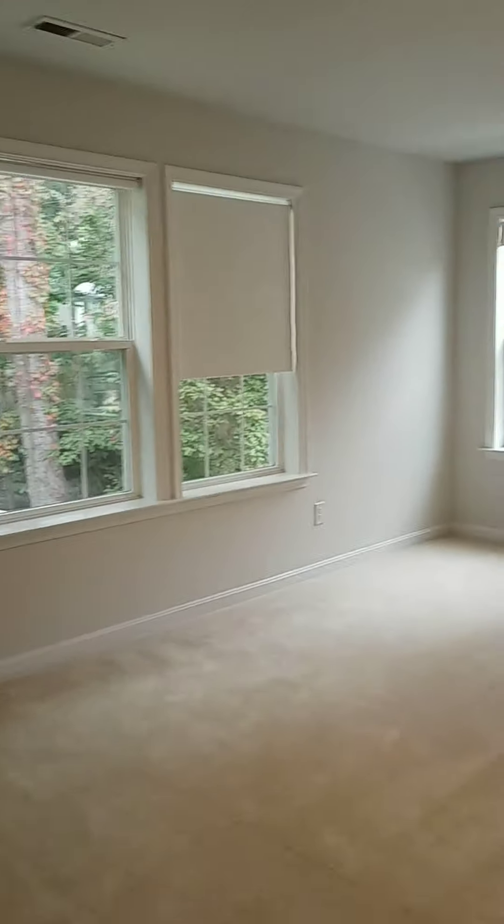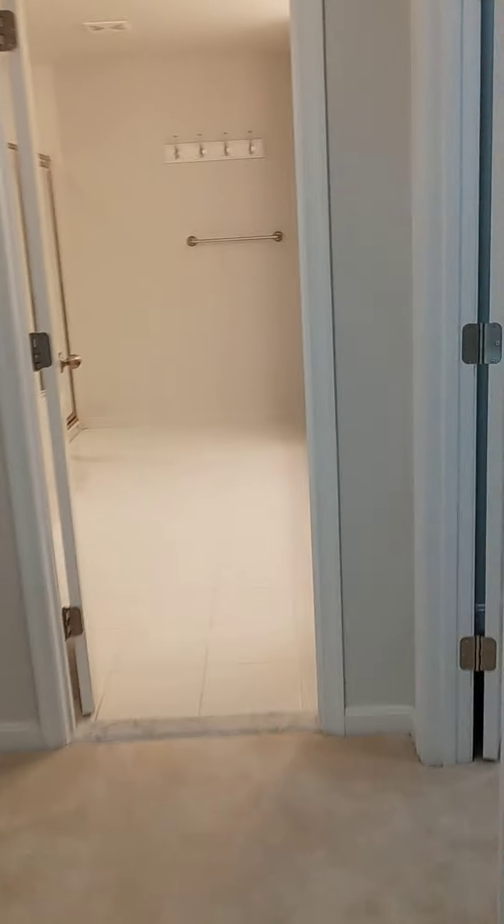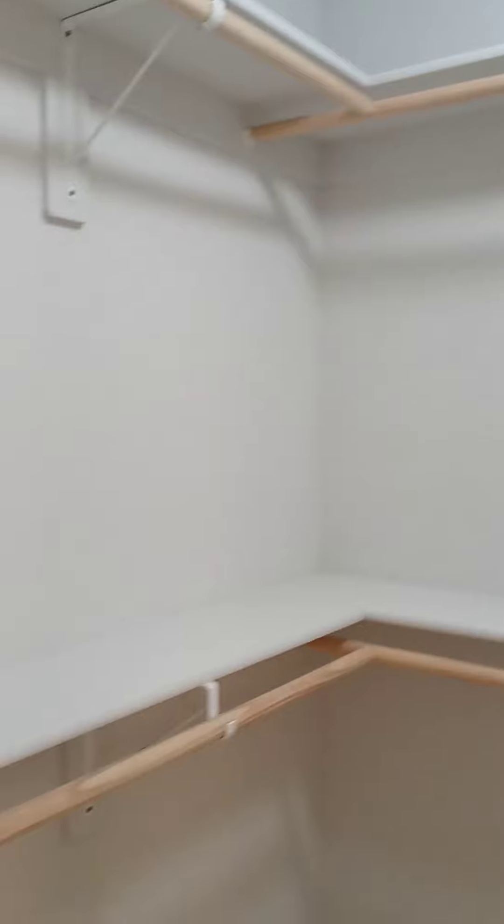Here's our master — very, very spacious with lots and lots of windows. Really nice closet. It's almost 5,000 square feet, so excuse me if I sound a little out of breath — it's a really huge space.